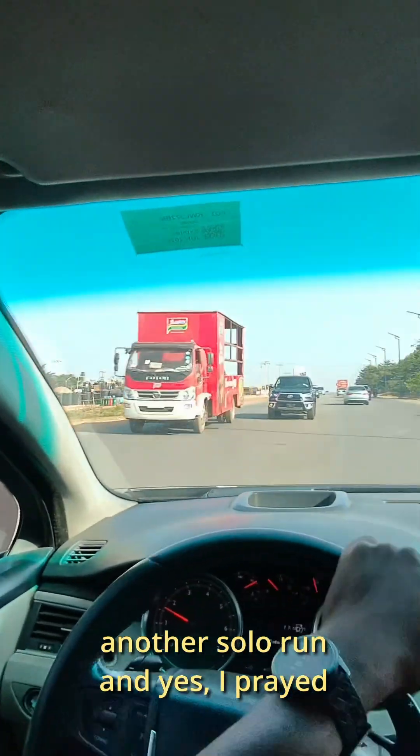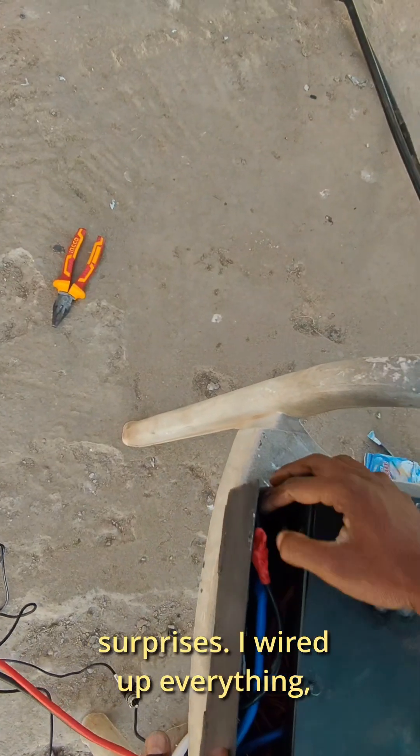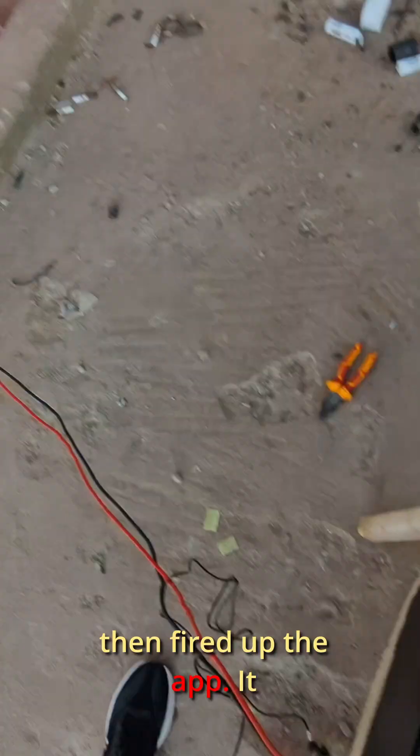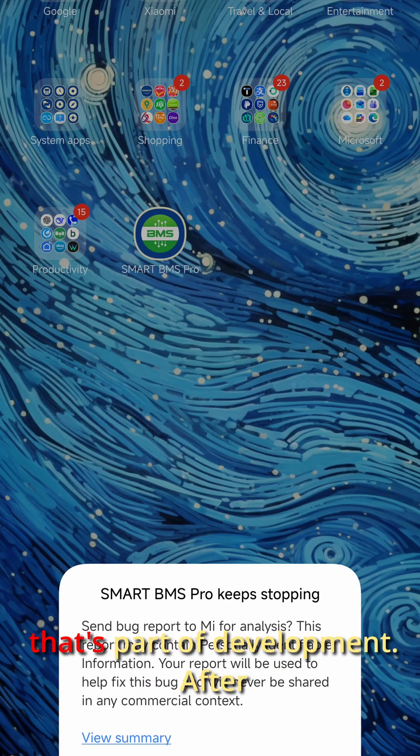It was another slow run and yes, I prayed for a smooth day with no surprises. I wired up everything, ran some tests, made a few tweaks, then fired up the app. It crashed a couple of times but hey, that's part of development.